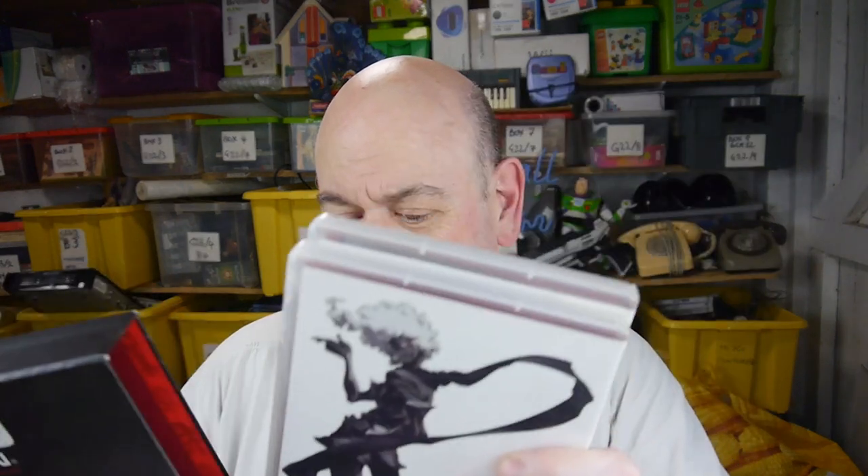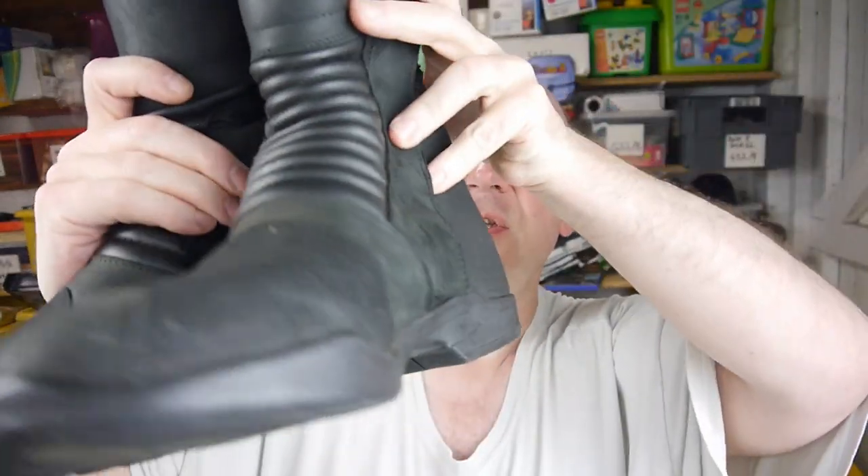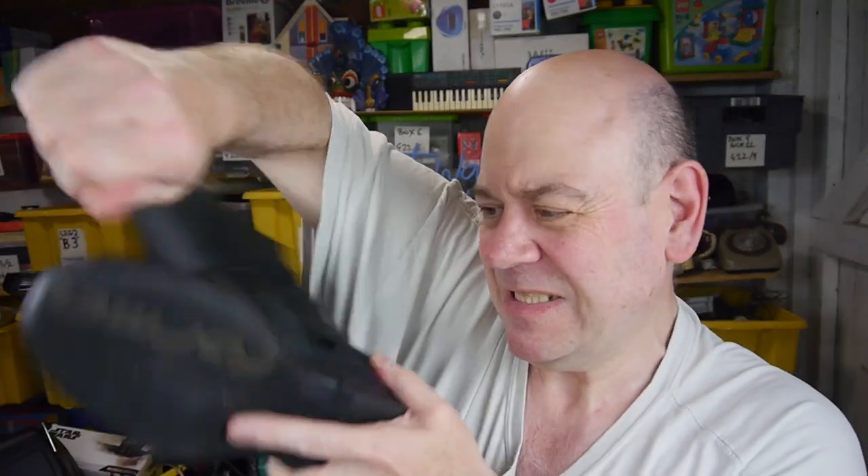Next I got a box set - Afro Samurai - with Samuel L. Jackson doing the voiceover. It's manga - you might call it anime, but anime is a bit too cutesy for this sort of thing. This is violent manga really. It's the Director's Cut edition with episodes and extras. It's not going to fetch a lot but I wanted to watch it - I've heard about it but hadn't seen it. It's not the sort of thing they put on TV these days.